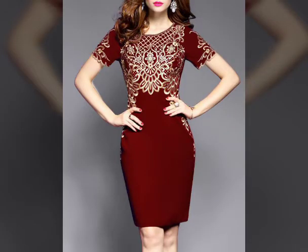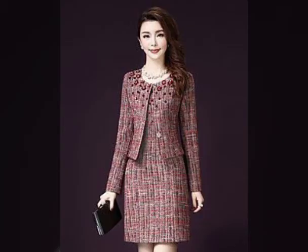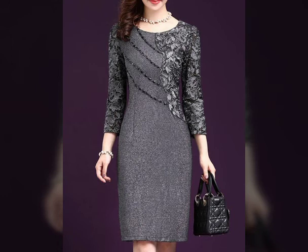This video also includes tips to style a bodycon dress. Keep your accessories minimal. Bodycon dresses are already pretty sexy, so you don't need to overdo it with accessories. You can add a pair of heels, simple jewelry, or even a belt can be all you need.